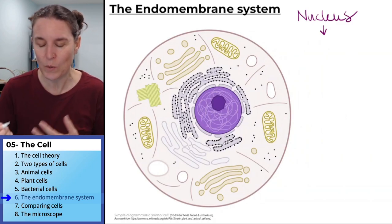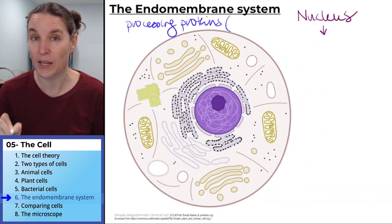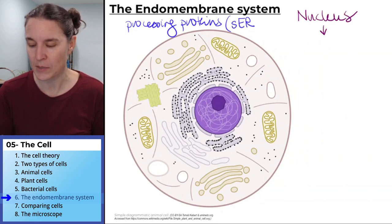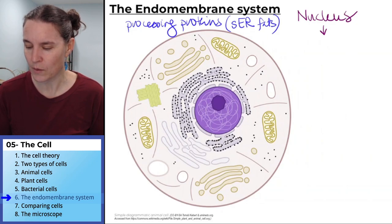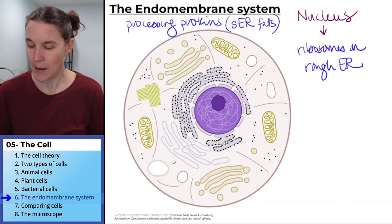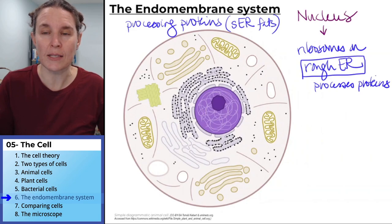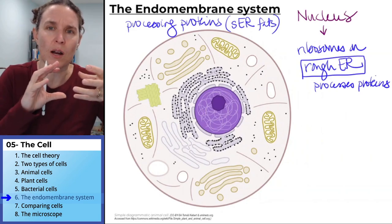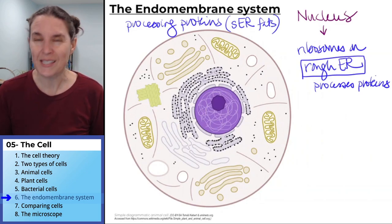The endomembrane system is really about processing proteins. The nucleus will send a message to a ribosome on the rough endoplasmic reticulum to make proteins, and the rough endoplasmic reticulum processes these proteins. Sometimes the sequence of amino acids produced by the ribosome will need to be folded or twisted or combined with something else, and the rough endoplasmic reticulum will help do that work.